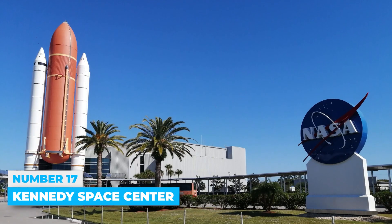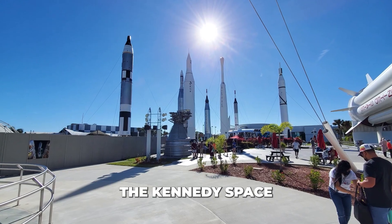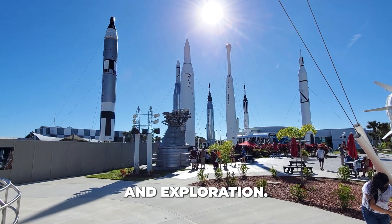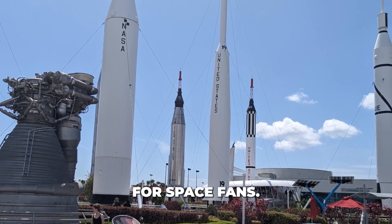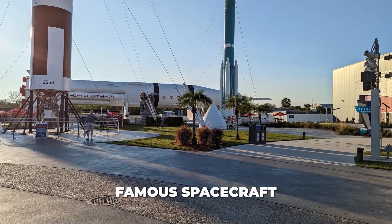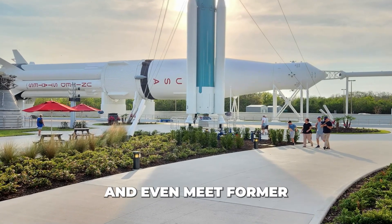Number 17: Kennedy Space Center. Just a short drive from Cocoa Beach, the Kennedy Space Center is NASA's main site for human space missions and exploration. Although you can't visit the actual launch pads, the visitor complex offers a great experience for space fans. You can learn about the history of space travel, view famous spacecraft up close, enjoy live rocket launches, and even meet former astronauts.